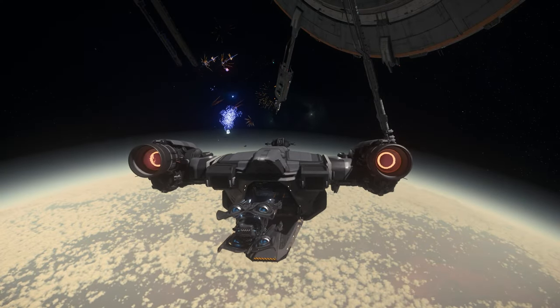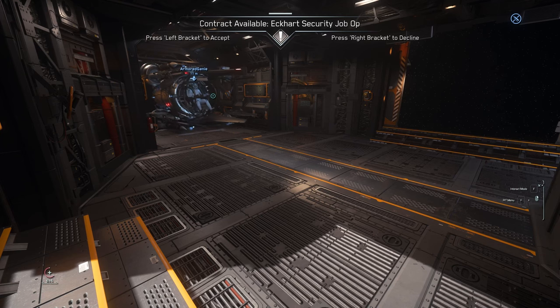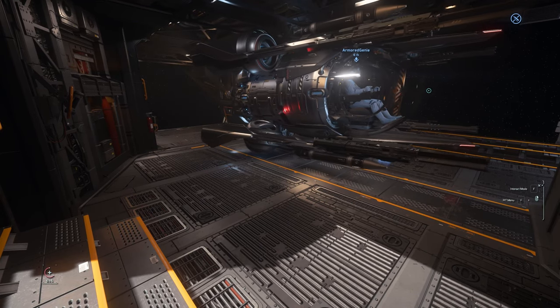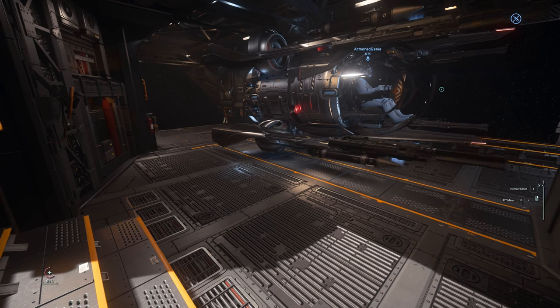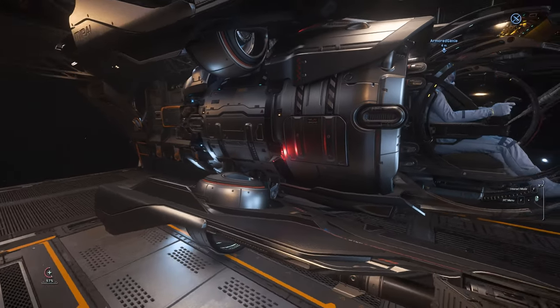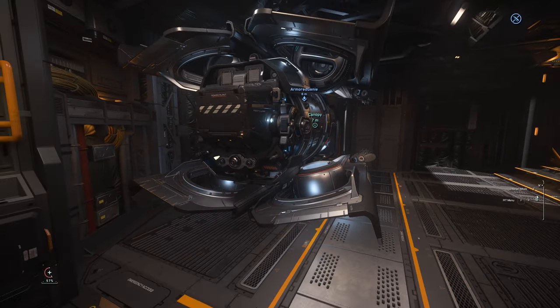Next is the Mighty Cutlass Black. To my delight it fit no problem through the door and I think you'd probably get three in here. It is a pretty tight squeeze and you do have to take it a little bit slow. I didn't test the Cutty Blue or Red but I estimate that they would fit just fine in the back area near the ramp — let me know if you can confirm that.